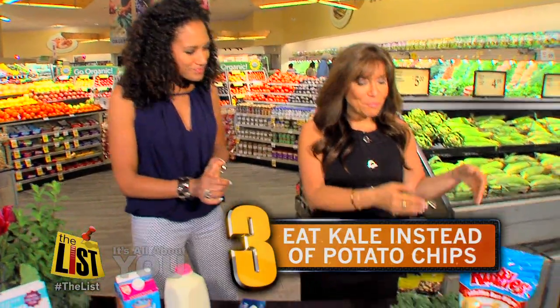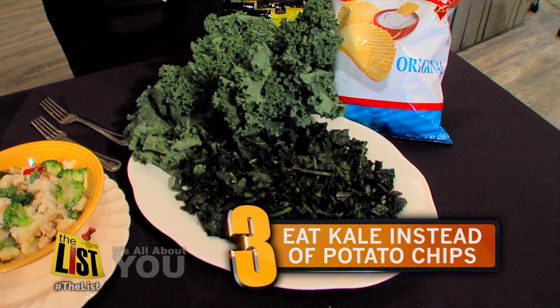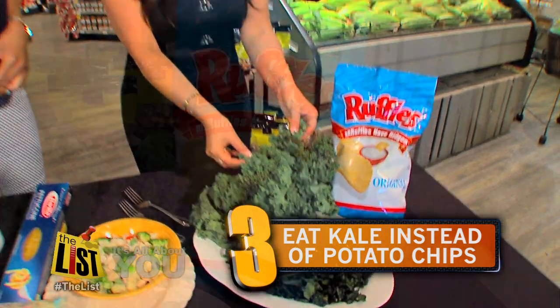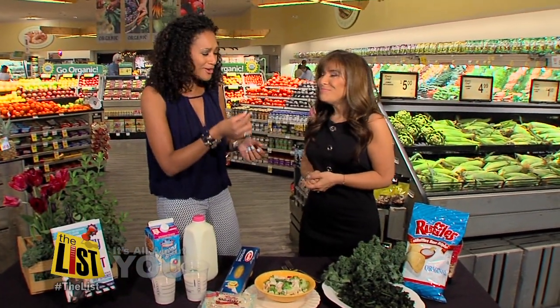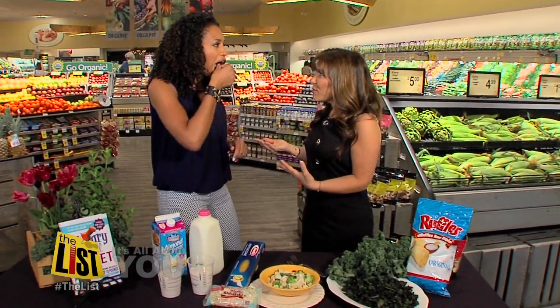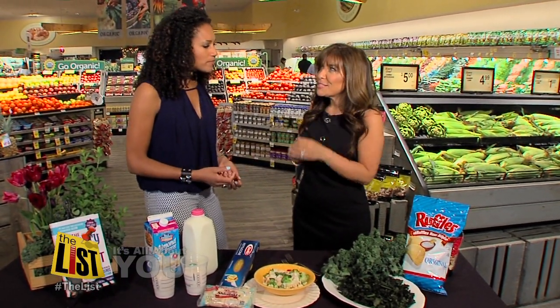My third swap: instead of potato chips — oily, greasy, fattening — try kale, full of vitamin K, hardly any calories at all, so easy to make crispy, delicious, the perfect snack. Switching the potatoes with the kale chips is going to be a hard one. Well, everything in moderation — if you have to have potato chips, get them baked or popped and stick with one serving.